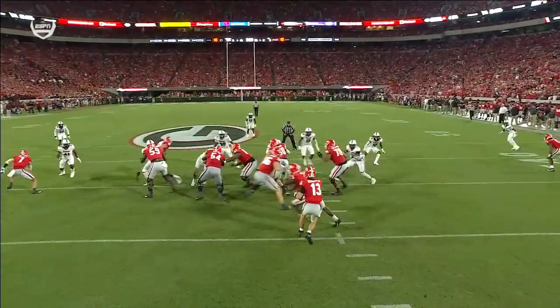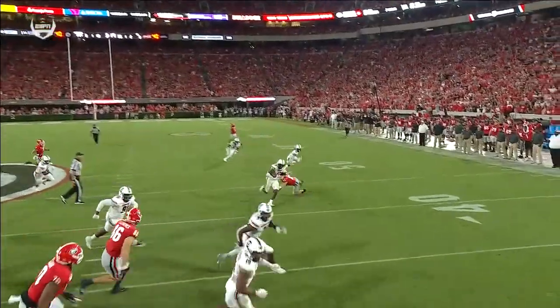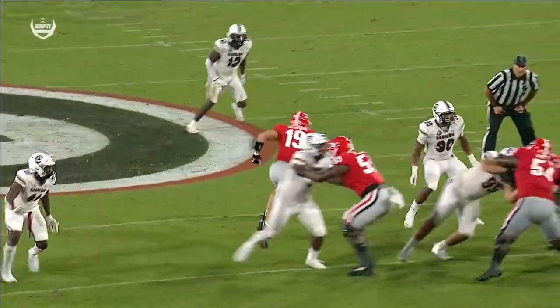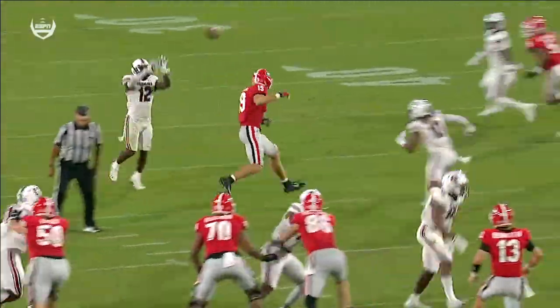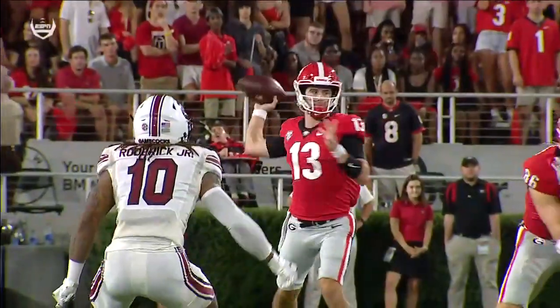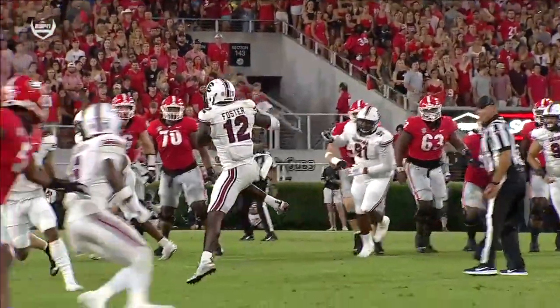They put Bennett in the game and his first pass is too high — way too high for Brock Bowers — and another interception for South Carolina. They've had five now in two-plus games; they've had two of those returned for touchdowns. This one was close to being another pick-six by Jalen Foster.